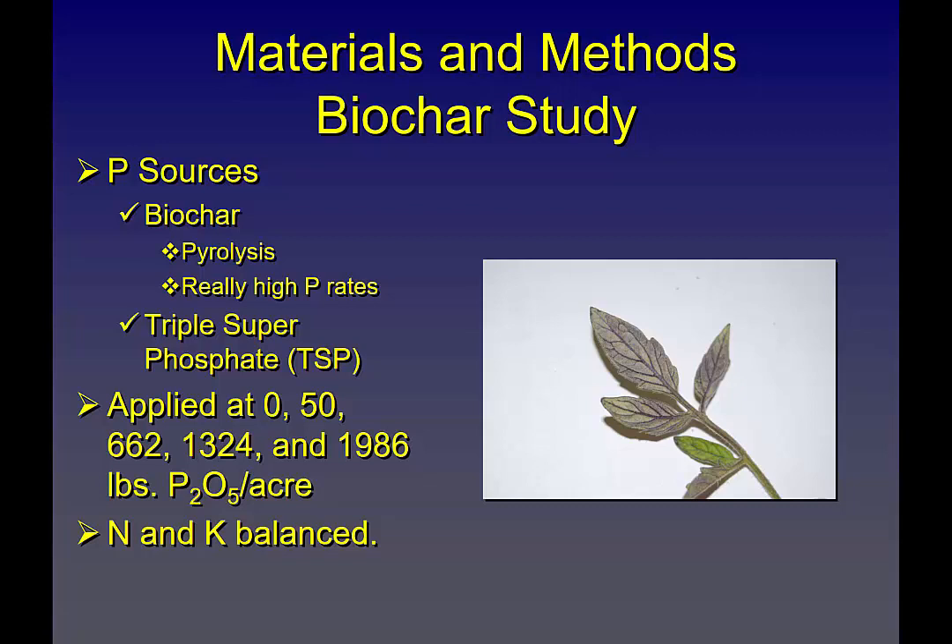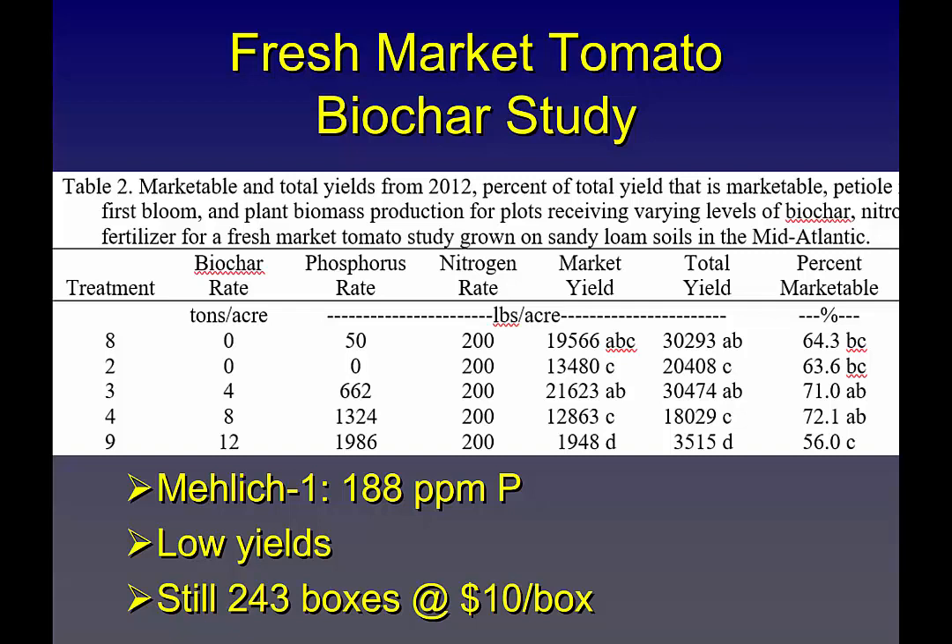Another study we worked on a couple of years ago looked at biochar. Companies were asking what if we use biochar? The intention was not looking at phosphorus — the intention was looking at biochar as an additive, which ended up with some pretty high biochar rates. Biochar rates were at 0, 4, 8, and 12 tons per acre, and I also had 50 pounds of phosphate per acre using triple superphosphate versus no phosphorus as a direct comparison. These were fall tomatoes. Long story short, just phosphorus versus no phosphorus, we still saw about a 30% yield response, even in kind of a bad year.